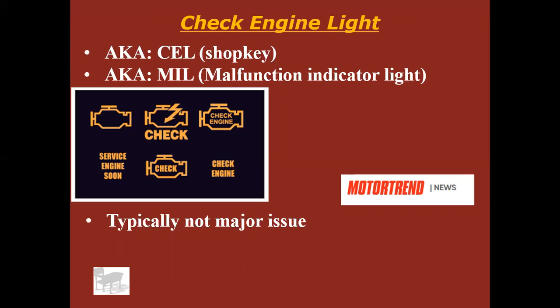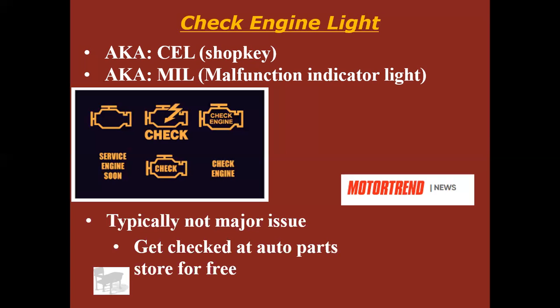I know a couple of older mechanics who aren't much into computerized cars — they just put a piece of black electrical tape over the check engine light and keep driving. So it's probably not the most dangerous thing, not the biggest issue you could have. But the great news is you can go to O'Reilly's, most NAPAs, AutoZone, or Advance and they will plug in a code reader for free and tell you why your check engine light's on. So there's really no reason to not at least get it checked for free.